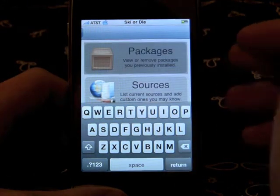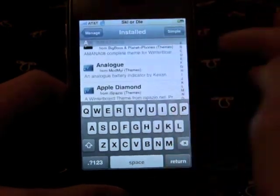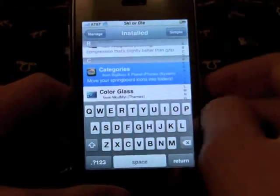One thing I've noticed is that although Cydia is much better — there's more packages and Cydia is the standard — let's go to Categories. Move your springboard icons into folders.